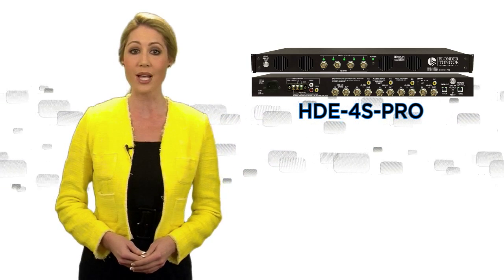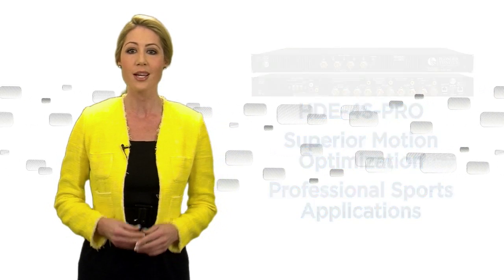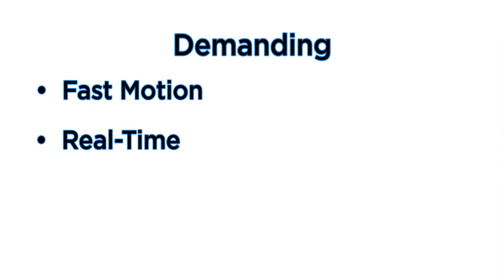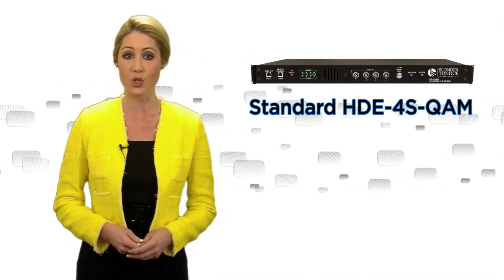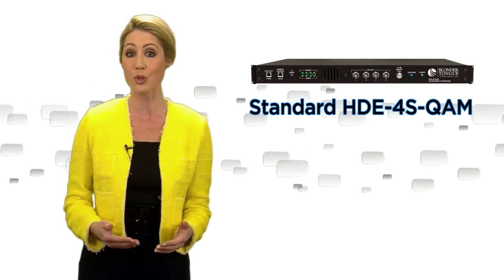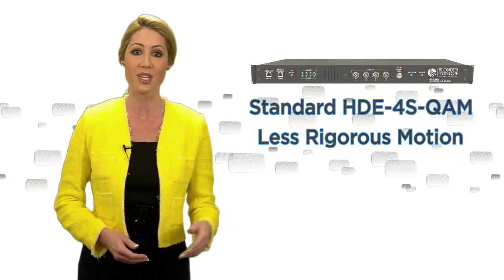The HDE-4S Pro has superior motion optimization for professional sports applications, demanding fast motion, real-time, live encoding of on-camera feeds. The standard HDE-4S QAM, now available at a new reduced price, is well suited for content with less rigorous motion like news or movies.